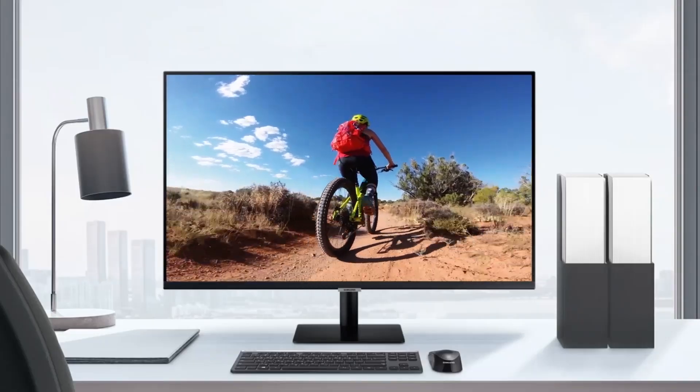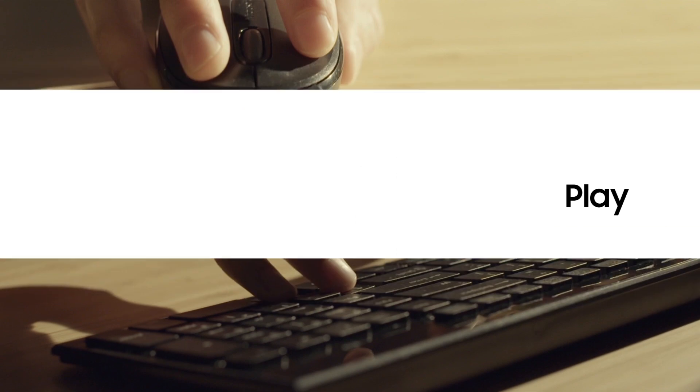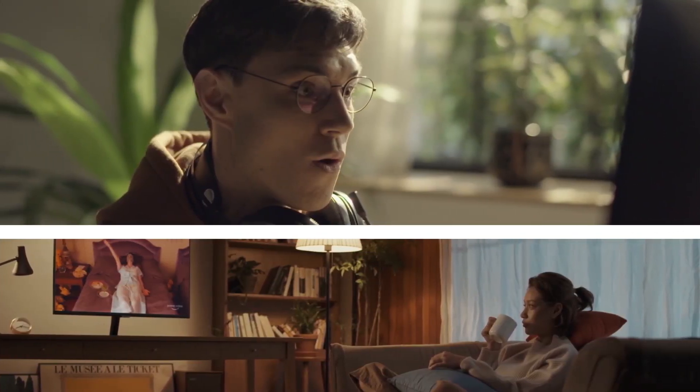Meet the Smart Monitor, our first do-it-all screen. The Smart Monitor lets you work hard, play more, and even learn better — a digital interactive whiteboard you can write, draw, and edit on.